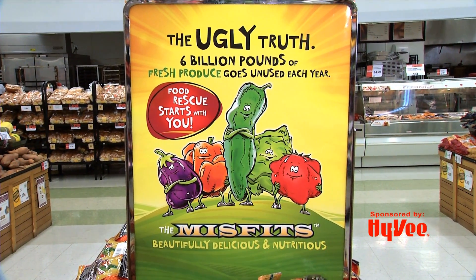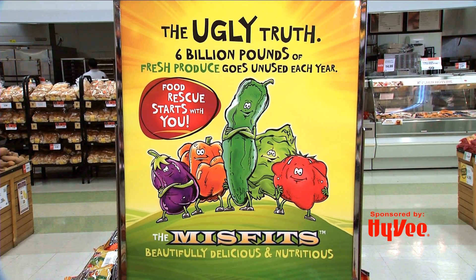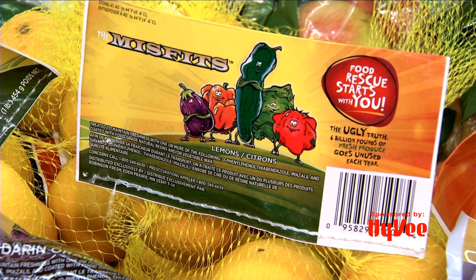One way we can cut down on that is through a program called Misfits. Misfits produce is simply fruits and vegetables that haven't been pretty enough — they don't make the cosmetic grade. Maybe there's a size issue, they're too big or too small, or they have a small blemish. But otherwise, they're equally as nutritious and delicious.